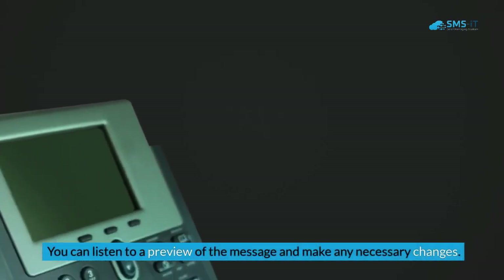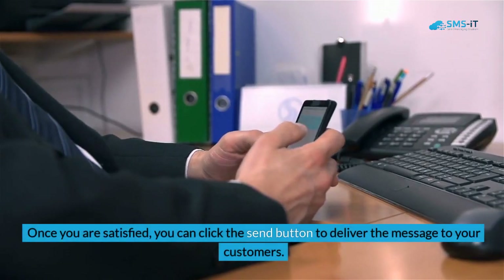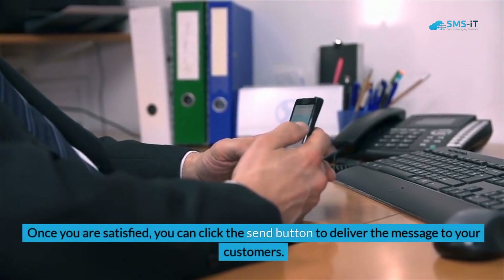Step six: review and send. Before sending your voice broadcast, it is important to review it to ensure that everything is correct. You can listen to a preview of the message and make any necessary changes. Once you are satisfied, click the send button to deliver the message to your customers.